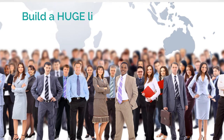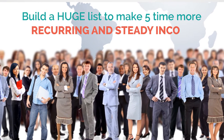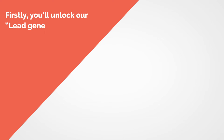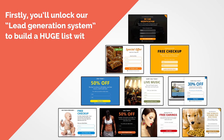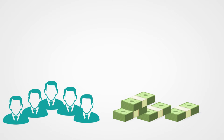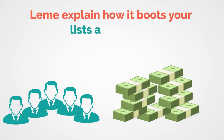It enables you to build a huge list to make five times more recurring steady income with virtually no extra effort. Let me pull open the curtains. First, you'll unlock our lead generation system to build a huge list with 10 proven converting and easy-to-use templates. I'm going to explain how it's going to boost your list and ultimately your profits.